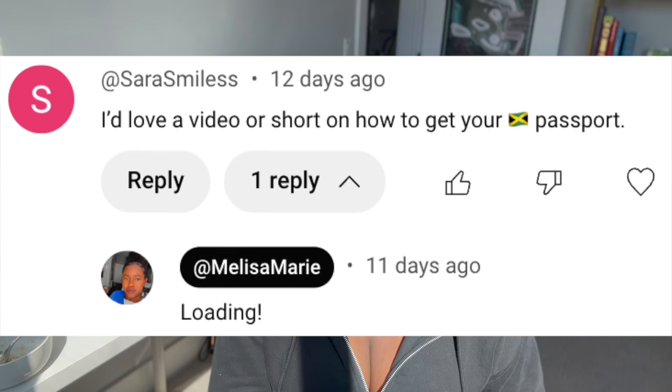This is going to be a quick video. I'm just going to talk about my process of getting my passport. Someone asked me in a comment if I could chat about it a little bit, so I'll go ahead and share how that went. It's not super hard at all.